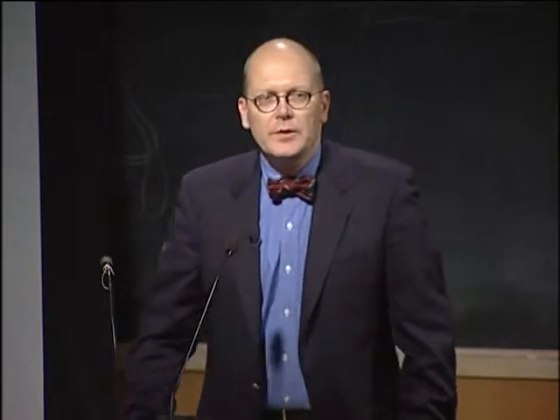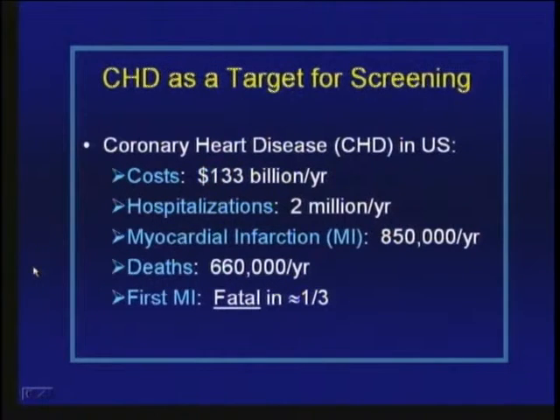One of the main reasons we want to identify cardiovascular risk before people have a cardiovascular event is that the first MI is fatal in about a third of cases. That's a pretty high price of admission to treatment if you require somebody to have a myocardial infarction before you begin it.